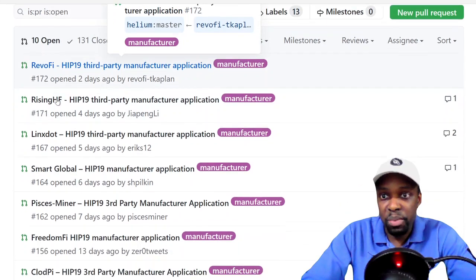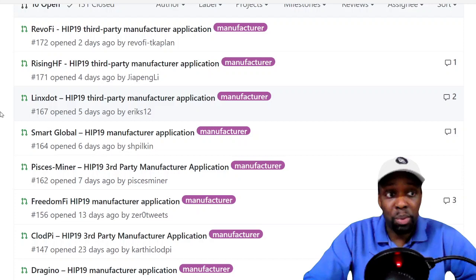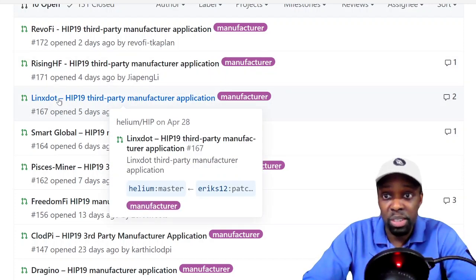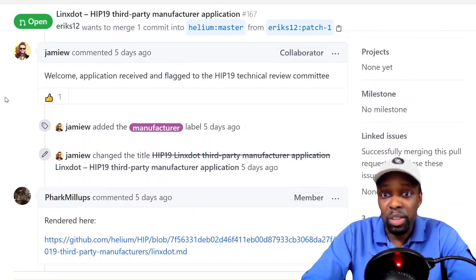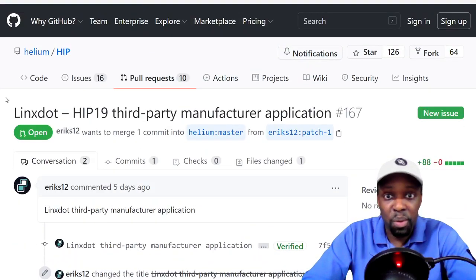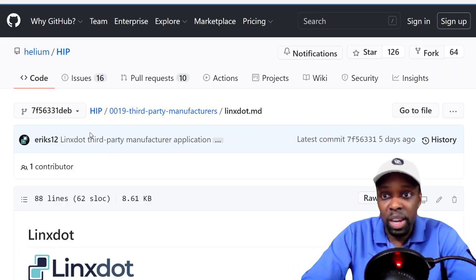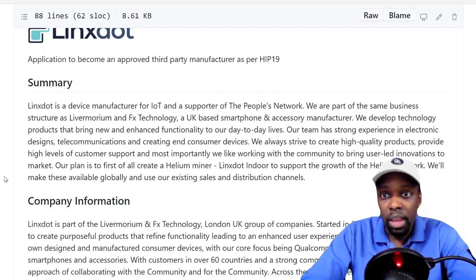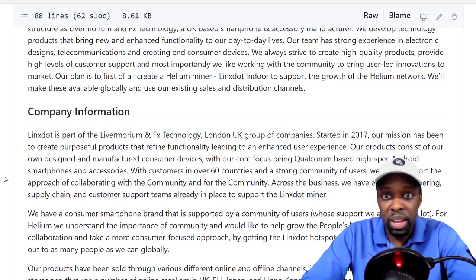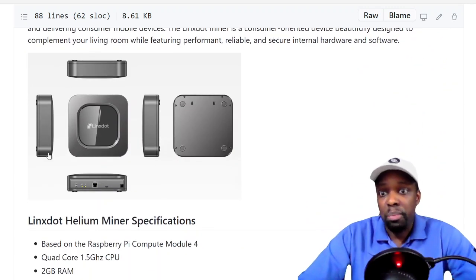I went through all the different companies, and actually someone in our Telegram group told me about this miner. Join the Telegram group if you haven't — that's where I usually spread information before I do a video. I wanted to make sure they were for real before doing a video on it. The company is Links Dot, based in the UK, and they do smartphone and wireless technology.